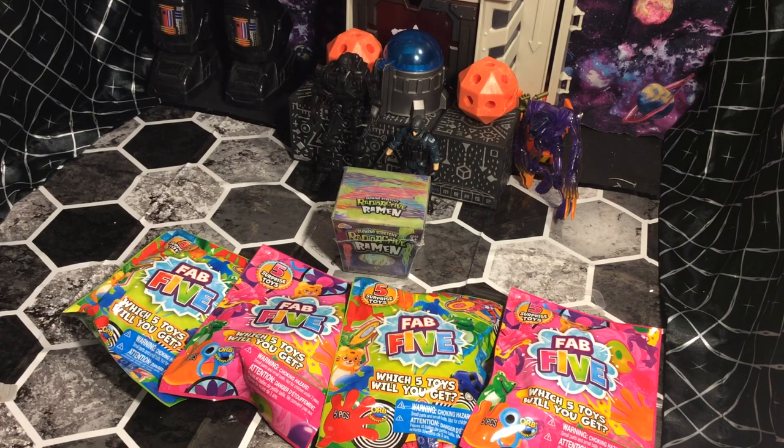Hey! Welcome, one and all. Welcome back to the Dark Cosmic Universe. My name is Avian Savage. Today, we're going to do a blind box opening here, or blind bag opening.